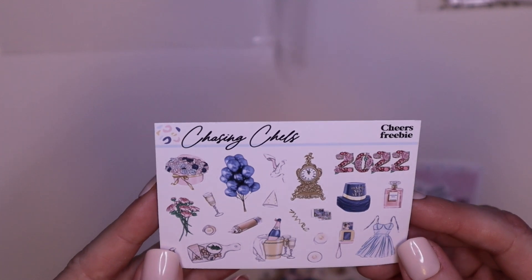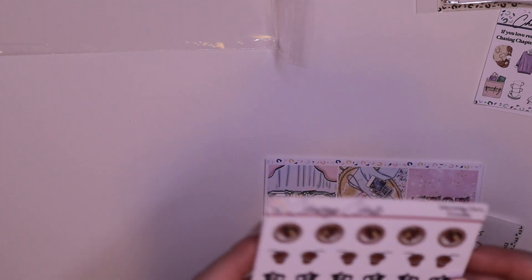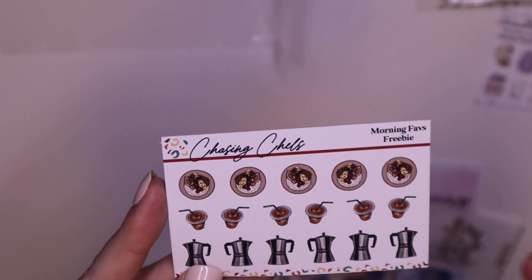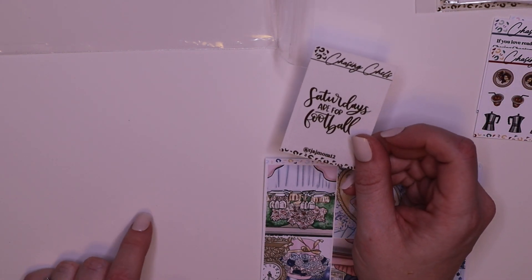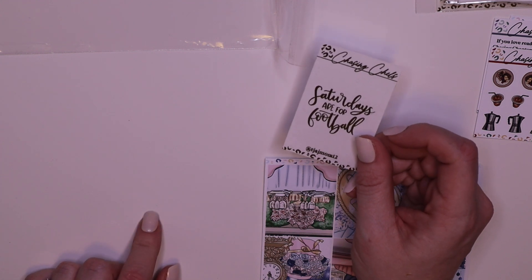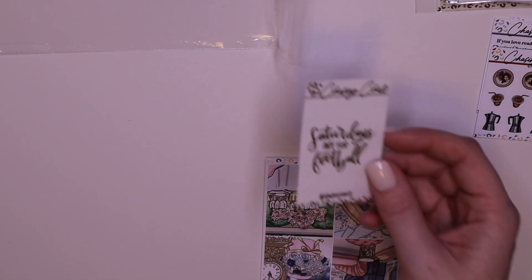Cheers freebie — definitely going to use this with the New Year's kit. Book freebie — I love to read, it's almost like she knows. And then 'Saturdays Are for Football' — in my world, because I don't watch college ball, Sundays are for football. But we played a couple of Saturday games the past two weekends, so hopefully this lines up and I will use it on that day. Those are the little freebies that came with the order.